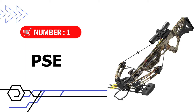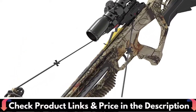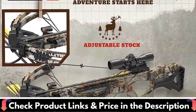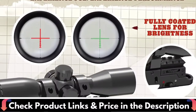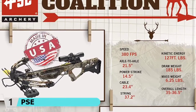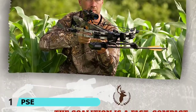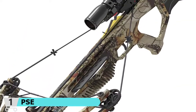Our first choice is the PSE Archery Coalition Crossbow. PSE Archery is one of the leading innovative manufacturers in the crossbow. It's a compact compound crossbow. Even though the draw weight is at 185 pounds, you can cut that by half using a rope cocking device. The max speed of this crossbow is 380 fps — in our testing the average was over 370 fps. For this price, it seems insane.